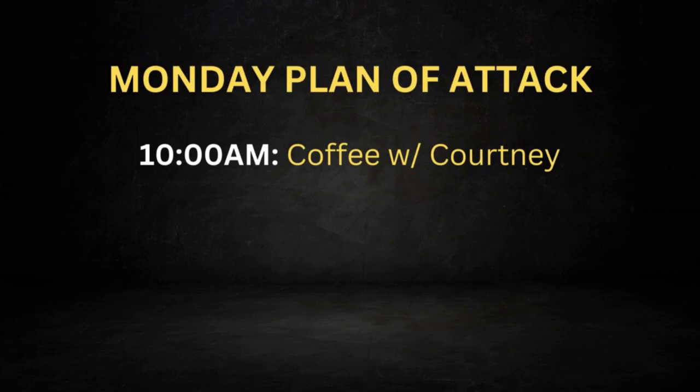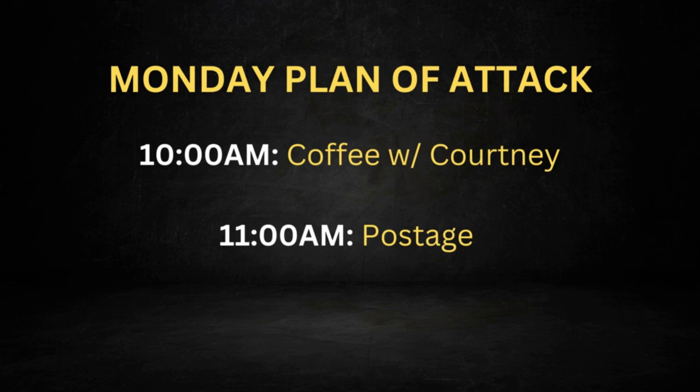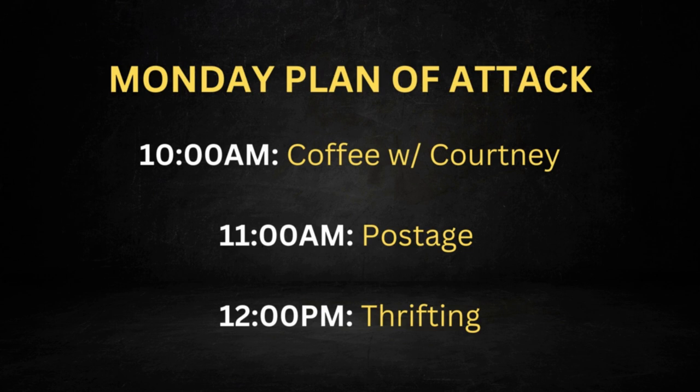After going through the numbers, I'll reflect on them with Courtney at 10am when she starts the day. Then we'll come back and I'll show you what's actually selling on eBay — we've got 22 sold items to work through. From there, we're going to go out and do some thrifting to help you guys on a sourcing front as well.